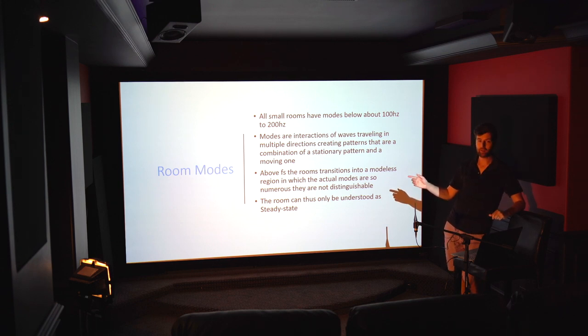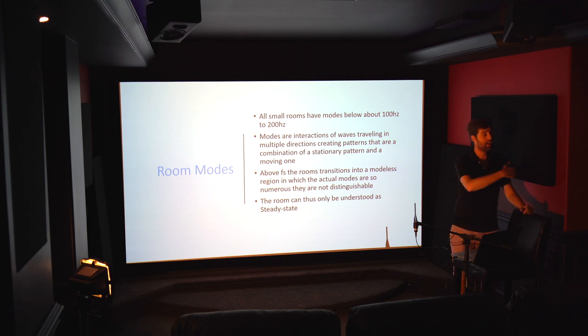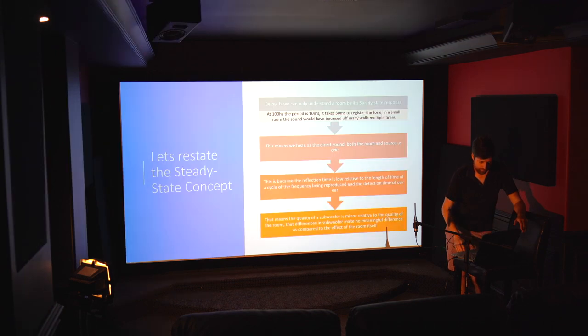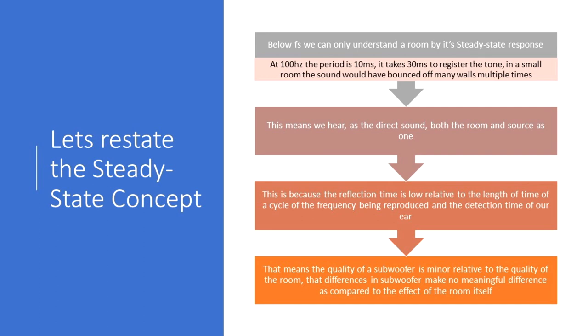What we hear at low frequencies is actually not direct sound. At most mid and high frequencies, what we hear is primarily sound from the speakers, and everything that hits the walls is perceived as delayed sound. At low frequencies, that's not true — what we perceive as the steady state, or what sounds like direct sound, actually contains all of the reflections that have happened in the room, in many cases multiple times. Below the Schroeder frequency, we can only understand a room by its steady-state response. At 100 Hz the period is 10 milliseconds, and it takes 30 milliseconds to register that tone.